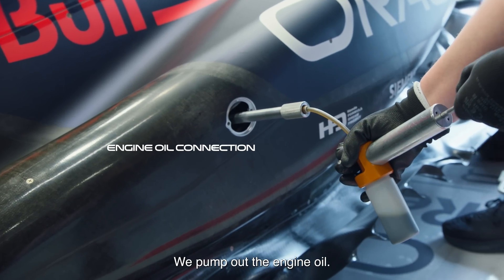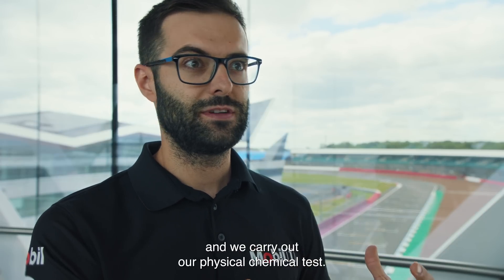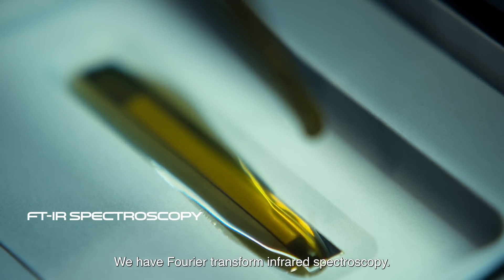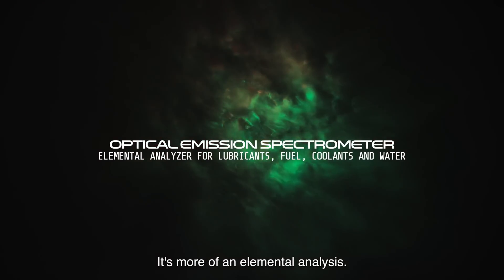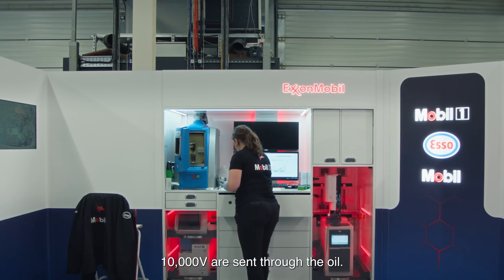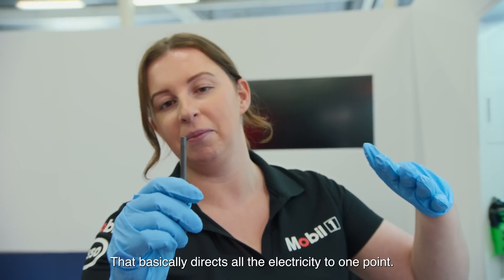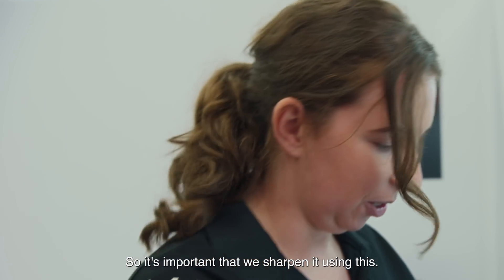We pump out the engine oil, come back to our lab, and carry out our physical chemical tests. We have Fourier transform infrared spectroscopy and the optical emission spectrometer — it's more of an elemental analysis, so we can see any spikes of particular elements which can indicate signs of high friction. 10,000 volts are sent through the oil. When we run the sample on the spectrometer, it has a little point that directs all the electricity to one point, so it's important that we sharpen it.